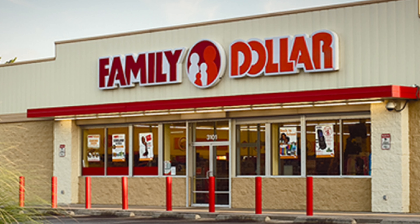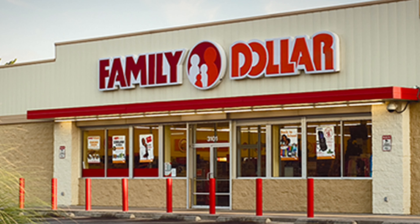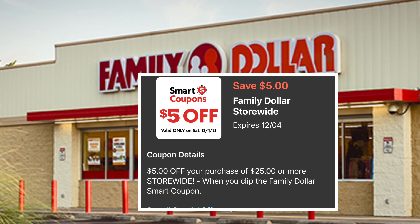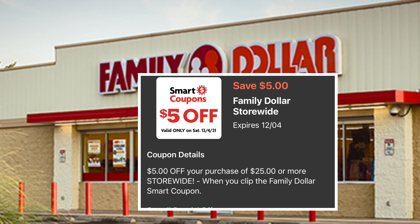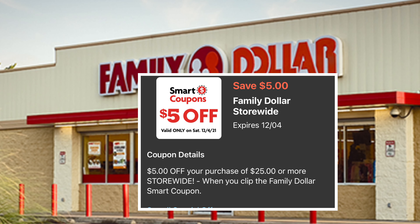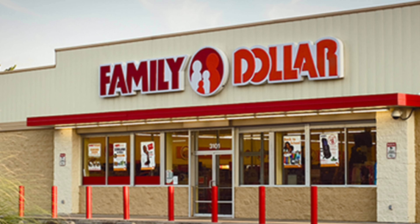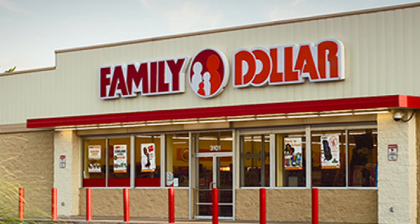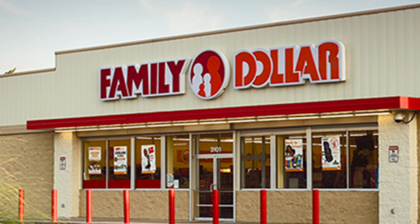Good morning friends, welcome back to my channel. In this video I want to share a couple of breakdowns for Family Dollar. Family Dollar does have a 5 off 25 this week, that is going to be only available to use tomorrow, so make sure to check your Family Dollar app. If you're planning to go couponing tomorrow, make sure to add all the digital coupons. Remember, these digital coupons are only used one time per account.